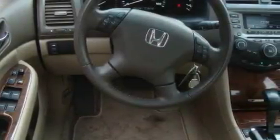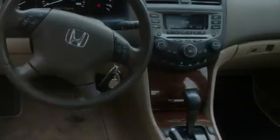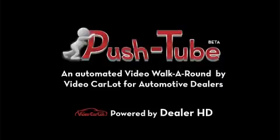Contact us today and schedule your opportunity to see this car in person. We'll see you next time.